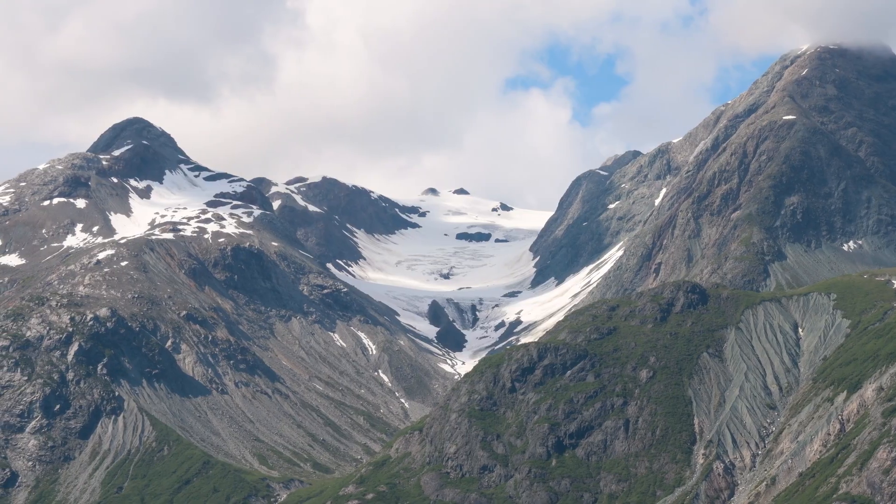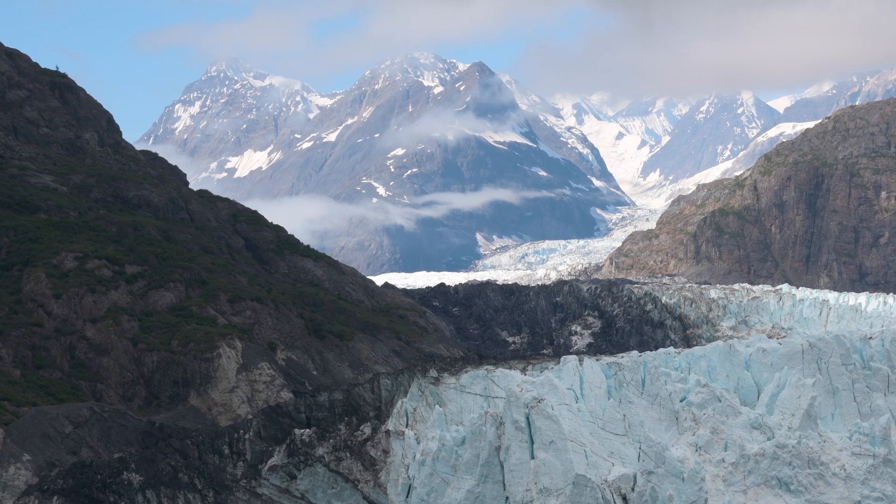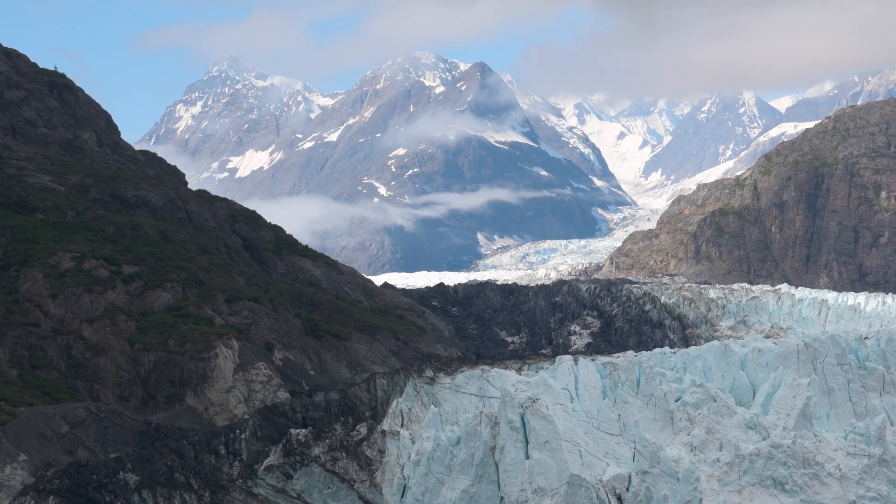This does two things: it grinds down all the rocks and minerals of the mountain into ultra-fine particles — sometimes called glacial silt or rock flour — and it creates deep, sharp valleys that may eventually be called fjords if this deep-cut valley meets the ocean.